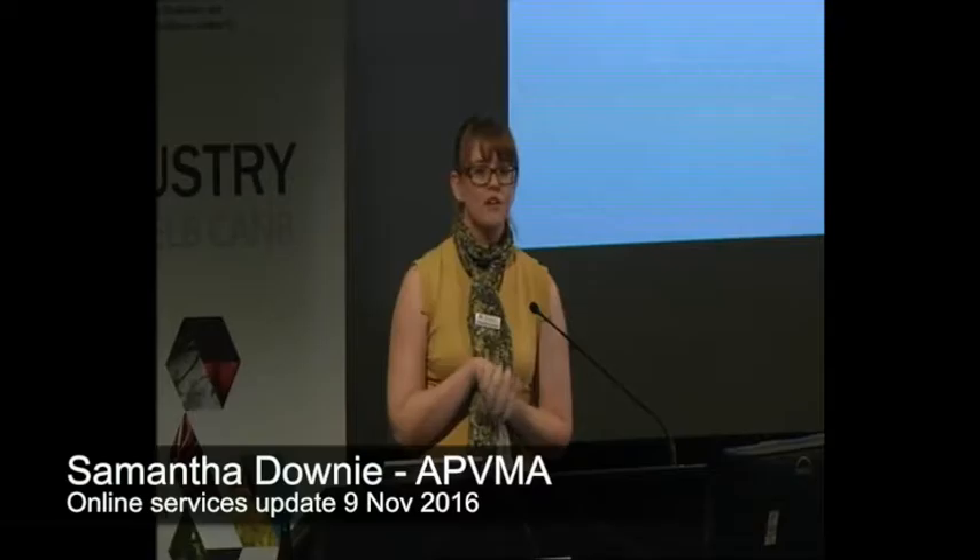Hi, I'm really excited to be here today. I'm normally hidden in the back of IT in my den of developers. I'm our IT project manager so I look after the development for the online services which you would use to submit your applications, as well as the internal system we use to process applications.